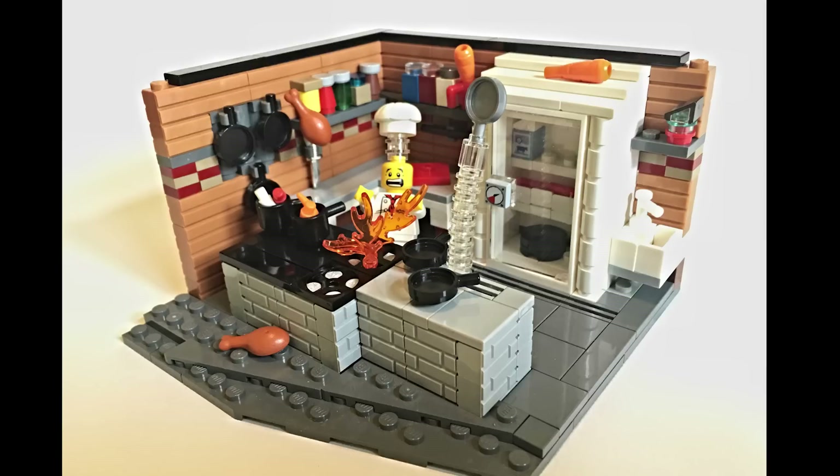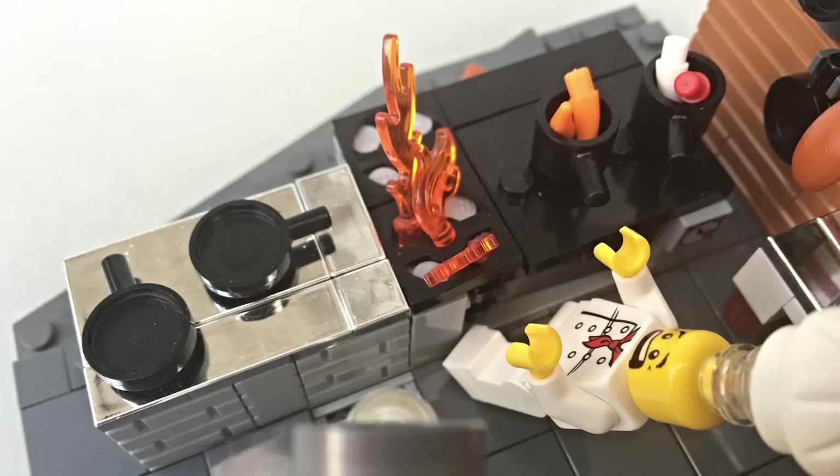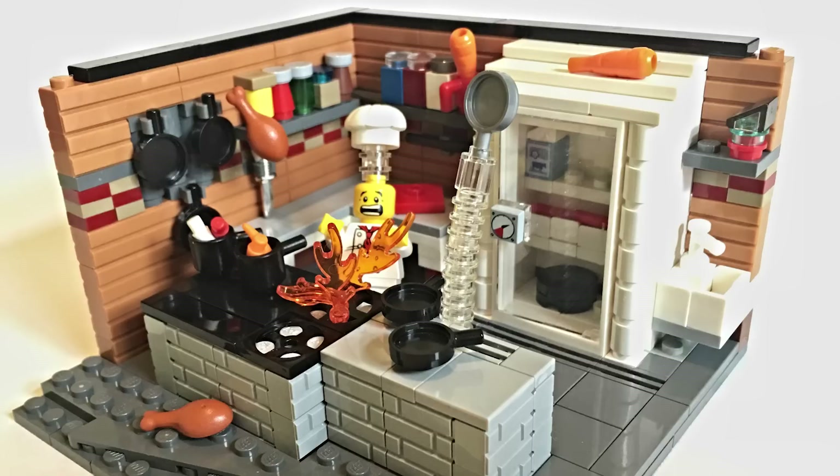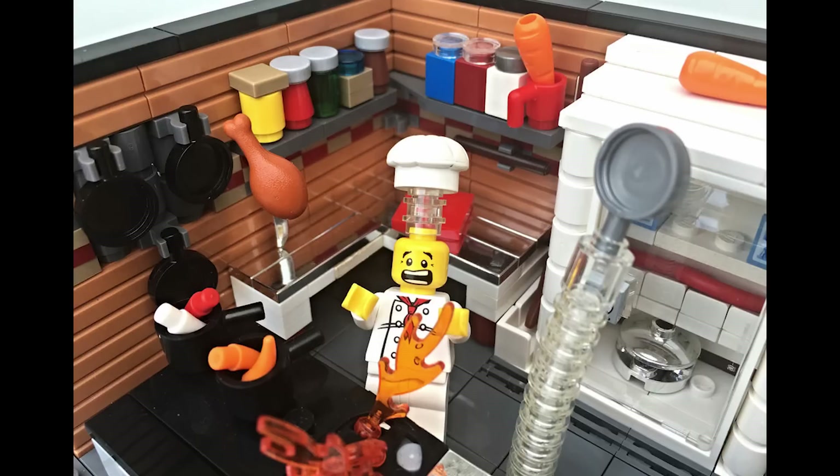Here we have a build called 'Don't Burn the Kitchen' by Jeric Wally, a scene of a chef that looks to be a bit in over his head. We have a wonderful build for a kitchen — I particularly like the spice rack and shelves in the back, as well as the refrigerator with the glass door. The whole thing really comes together with what looks like a snapshot moment of a grease fire getting out of hand. You can even guess what he was cooking based on the food scattered around the kitchen.